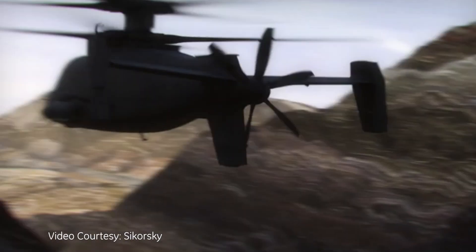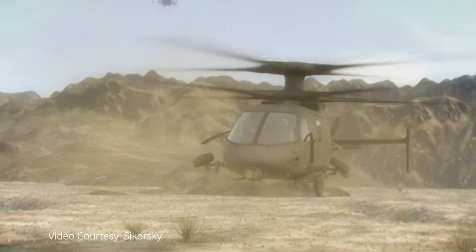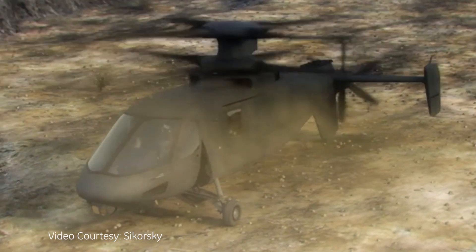The S-97 Raider is a prototype helicopter designed for a couple of mission sets. One could be an armed reconnaissance helicopter, another could be a special operations platform. But really, it's a multi-mission helicopter.